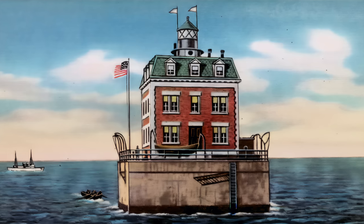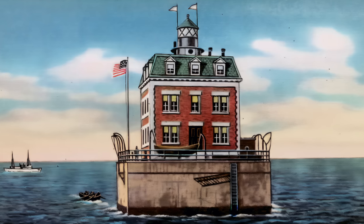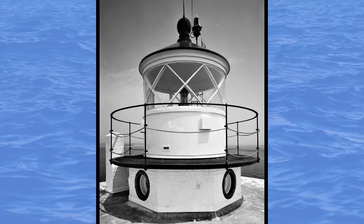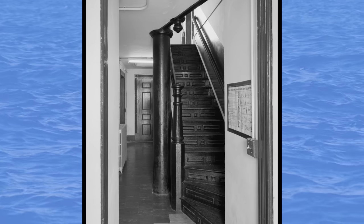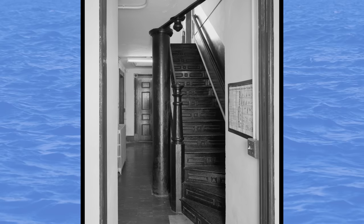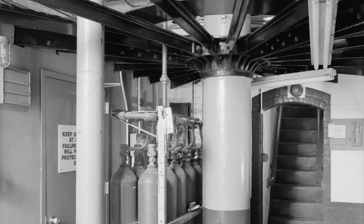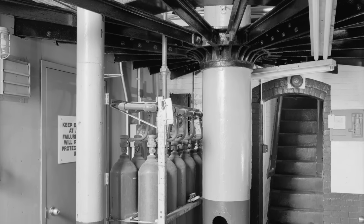One day, a ship captain visited and she began flirting with him, convincing him to take her away on his boat. When Ernie came down from his post, he discovered that she had boarded the captain's vessel and left for good. Feeling betrayed, he made his way up the stairs and through the empty house. The only sounds he could hear were the breaking of waves and the loud roar of the engine room gently shaking the floorboards.